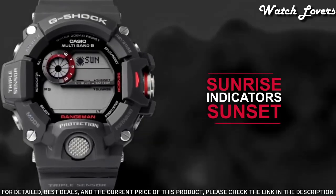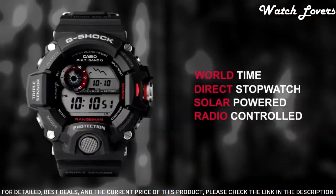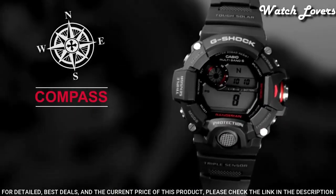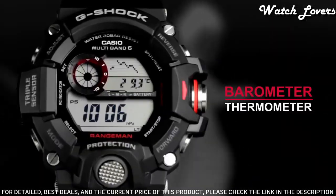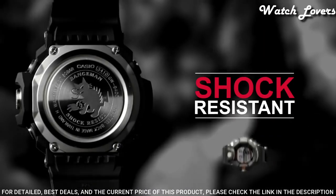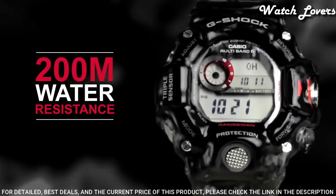The following features are equipped: radio-controlled, compass, barometer, altimeter, thermometer, world time, chronograph, countdown timer, alarm, power reserve indicator, perpetual calendar, backlight, date, day, month.